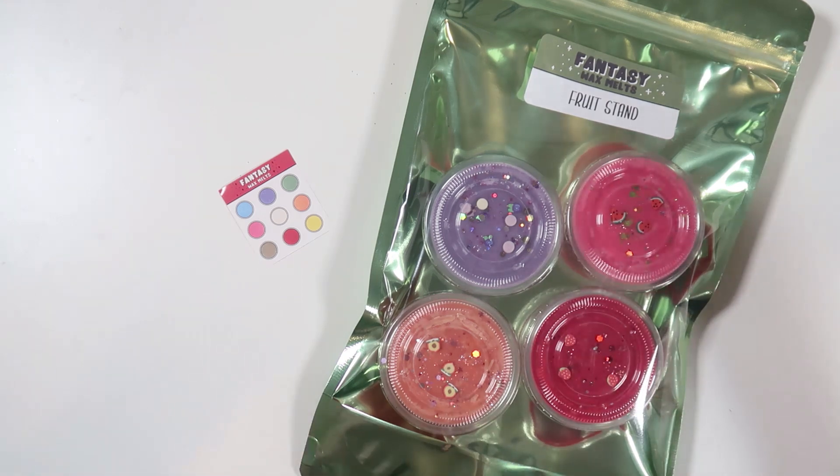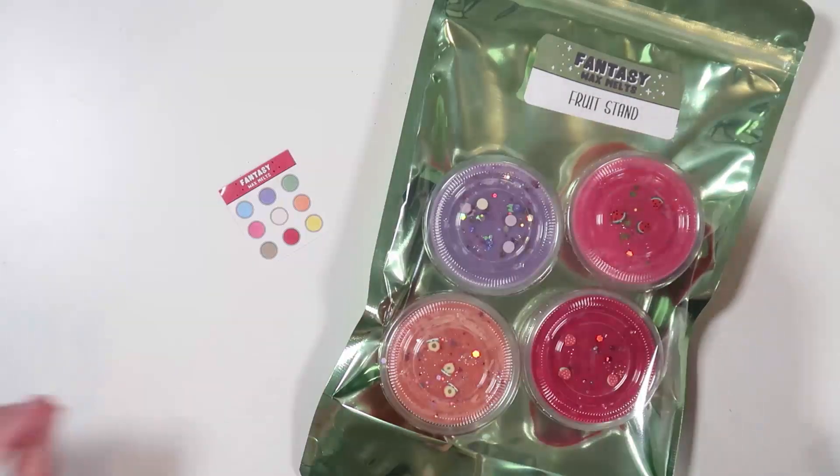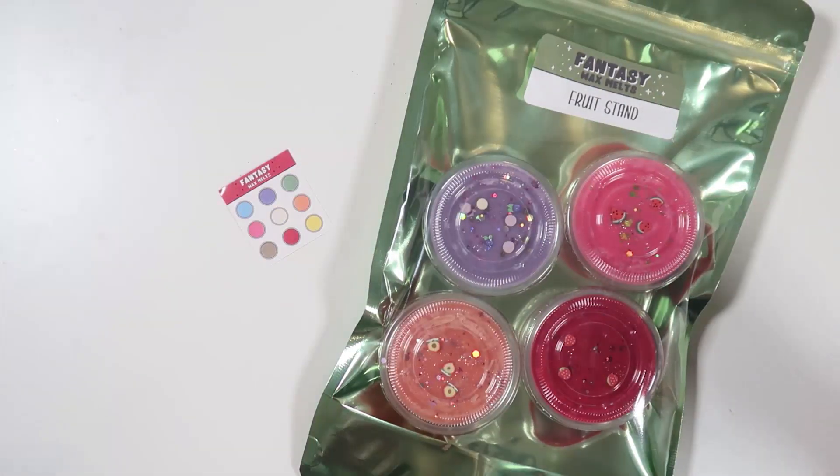So I decided to do sort of like a fruit stand or fruit-themed bundle and I thought it would be perfect. We're going into spring, these scents are really fresh and delicious, and I'm a huge sucker for food scents — fruits are no exception. So I'm very excited.